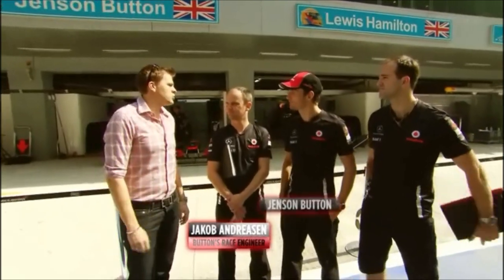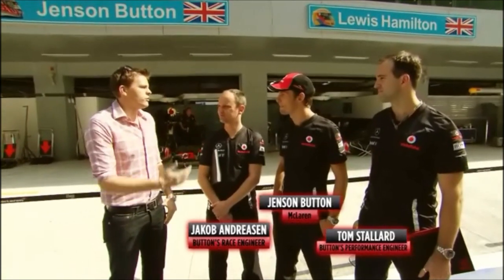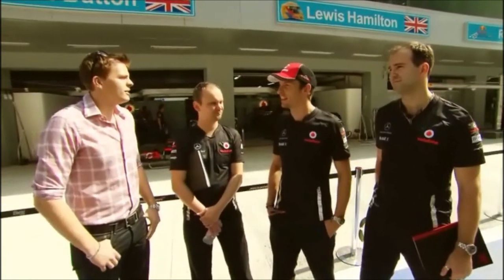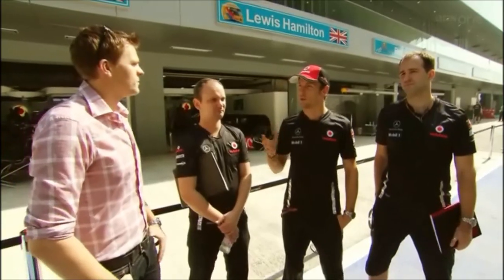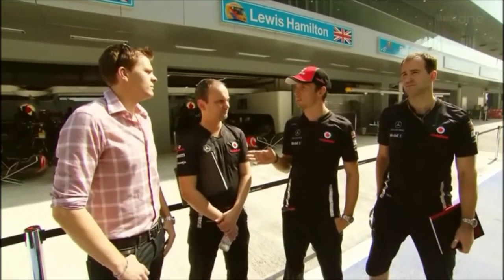So here we are then, Thursday morning, quarter past 11. I guess this is probably one of the most important track walks of the season, as you've never raced here before. Getting out on a circuit for the first time is important. We might take a car round, or walk around, or take a scooter round, but here it's important to go on a tuk-tuk, I feel.